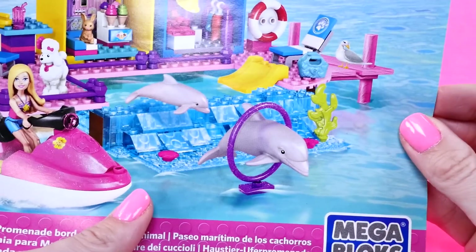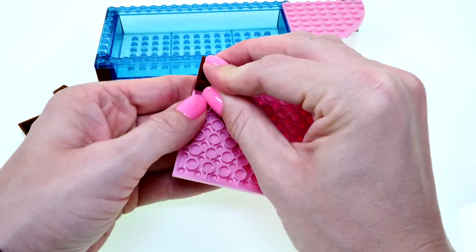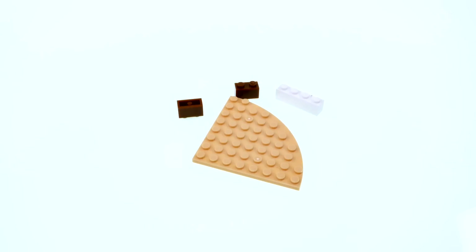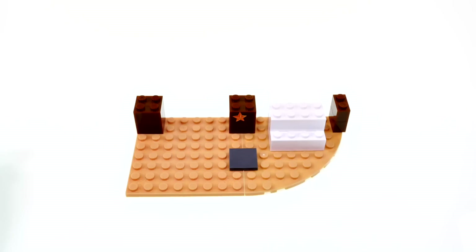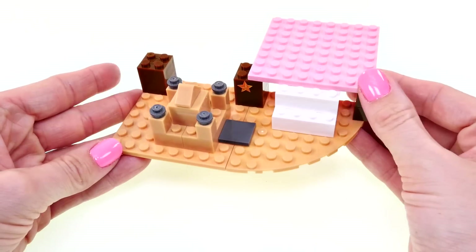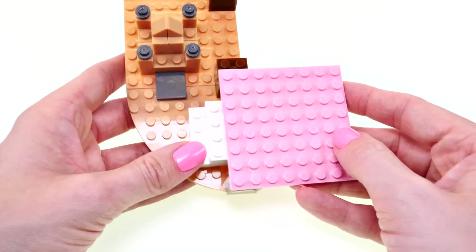Now that the boardwalk shops are almost done, it's time to work on the pool for the dolphins to play in. Now that the pool is done, it's time to start on the beach. What I've just finished making is the sand — you can see there is a sandcastle here, and this pink piece is going to attach to the pool, so now I'll go ahead and connect those.